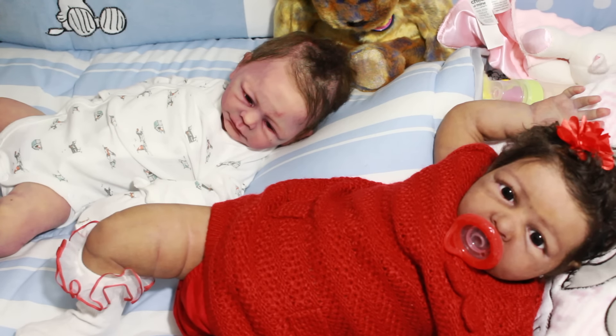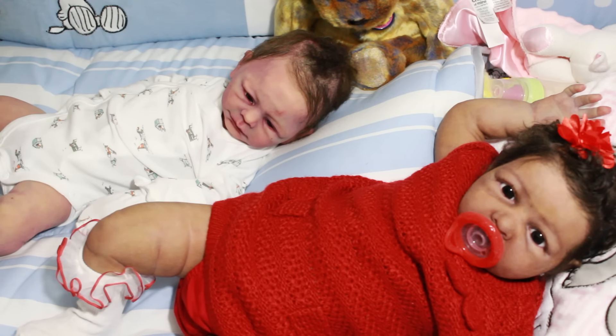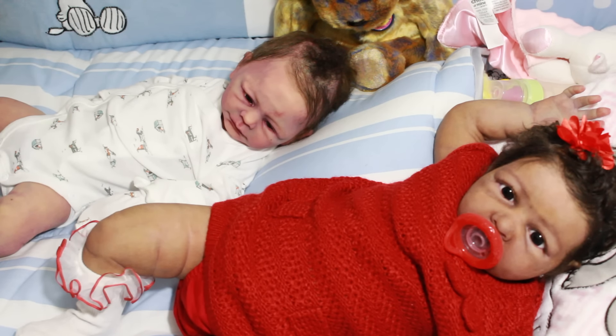One thing I would like for parents to consider is that these dolls have glass beads inside, for the most part, and polyfill. A small child, if they disconnect the doll in any kind of way, please understand that there are small glass beads that can be dangerous and harmful to your child. You can ask for them to put poly pellets or something else in them instead.